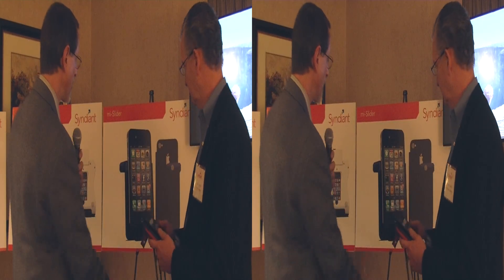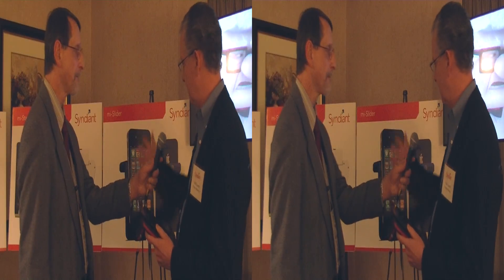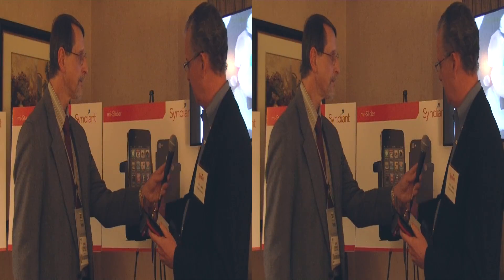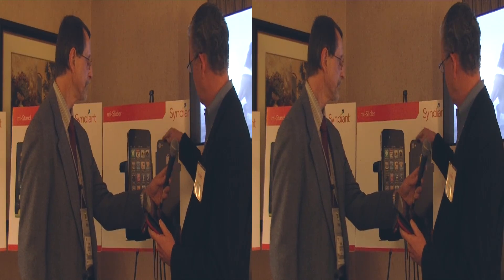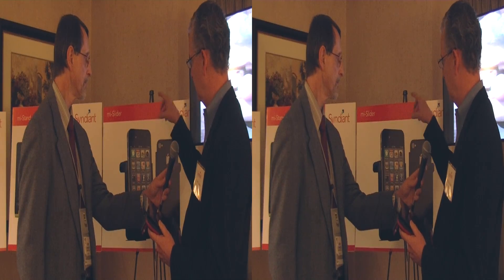One of the first things being shown here is a cradle — they call it a MySlider — for an iPhone or Android device. You slide the phone into this carrier product, and it has a projector that actually tilts down on the back. The goal is to associate the projector with the camera, so you can interact with a bigger image on a wall and get true gesture recognition.